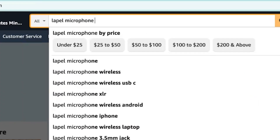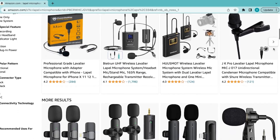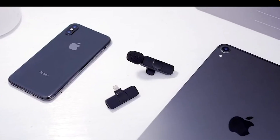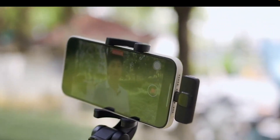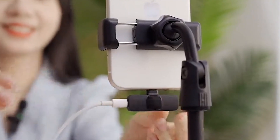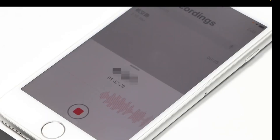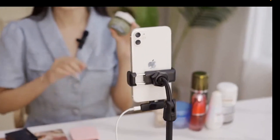First up, we have the lapel microphone, which is perfect for capturing high quality audio in your videos. This clip-on microphone is compact and easy to use, and can be plugged directly into your smartphone or camera. With this mic, you can ensure that your voice is clear and crisp no matter where you're filming.